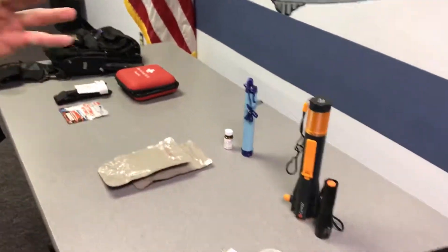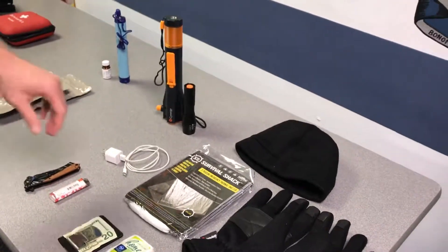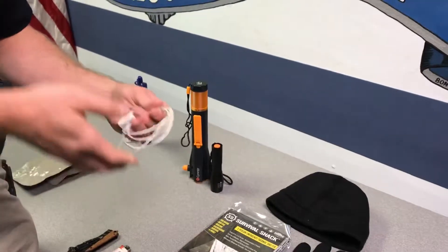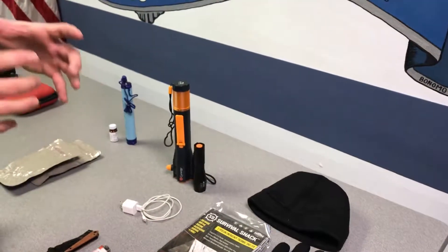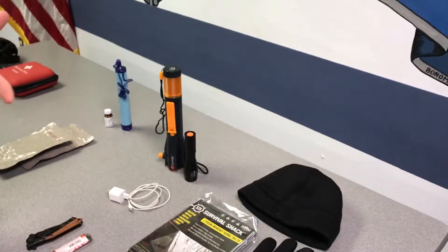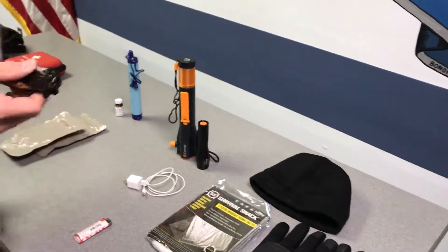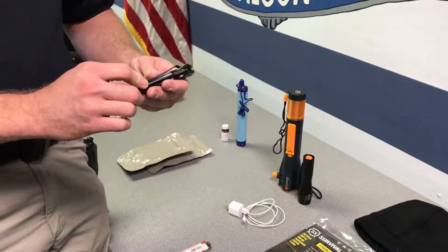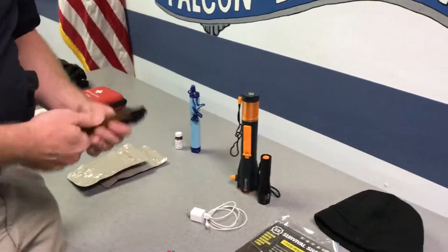The third category is your survival items. Number one, which is very important, is a cell phone charger. In natural disasters, a lot of times you can't keep a charge on your phone very long because you're calling family and trying to figure things out. A good knife or some sort of emergency tool is also great to have for self-defense or in a survival scenario.